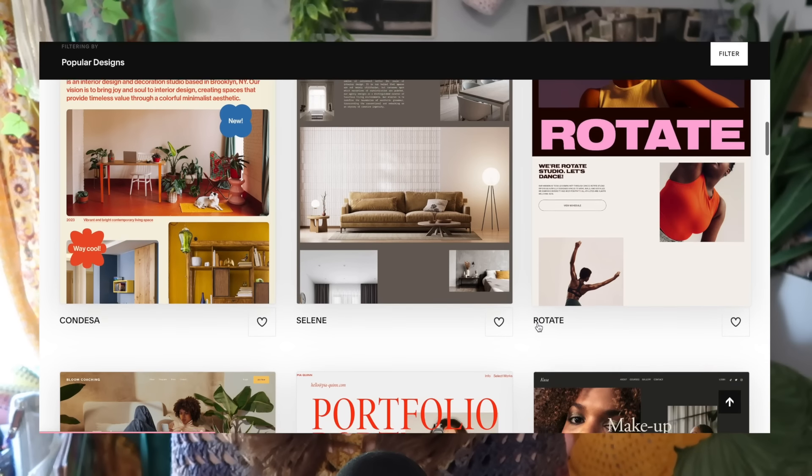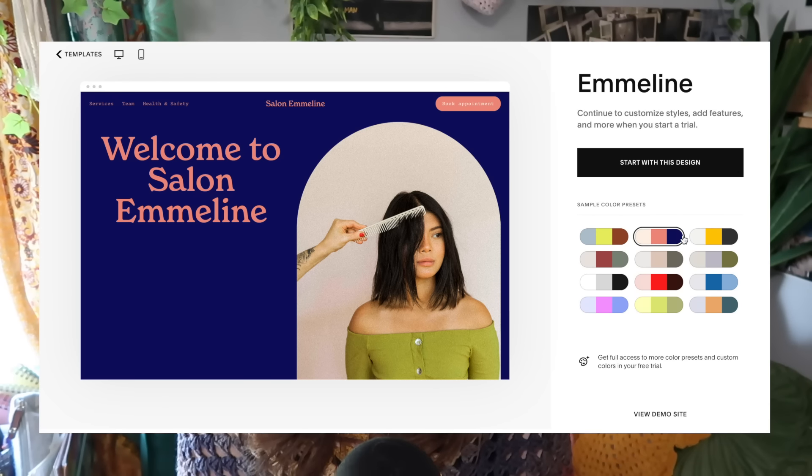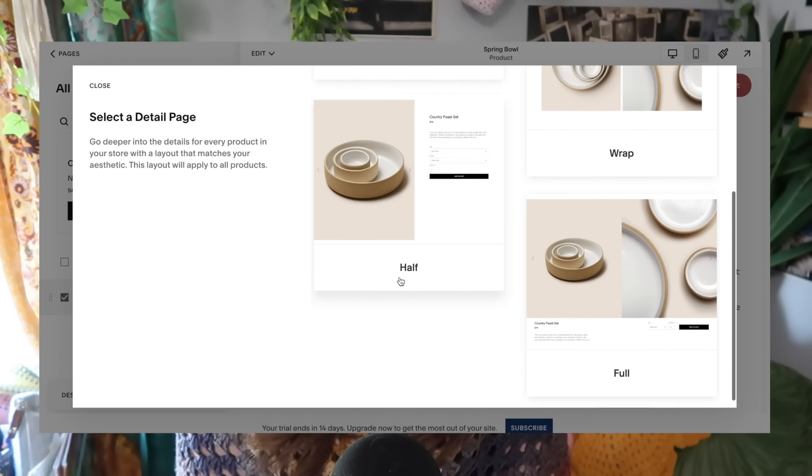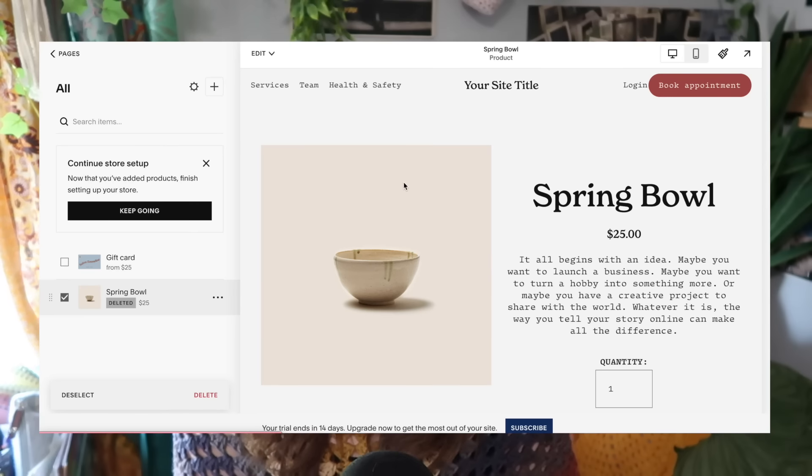I just want to take a second to thank this video's sponsor, Squarespace. I've been building my website with Squarespace for a bit now, and there are a couple of features I really want to let you guys know about. When you go to start making your website, there are so many professional templates you can work with — you can change the color, you can change literally anything about the template. It's really nice to start somewhere if you have no idea what you're doing, like me. If you make and sell your crochet items, you can have your online shop on Squarespace. You can sell physical items like crochet plushies, digital items like crochet patterns, and even your services if you want to teach someone how to crochet.